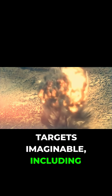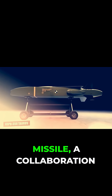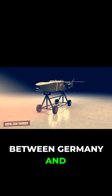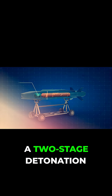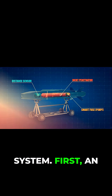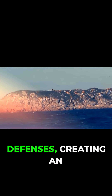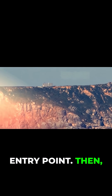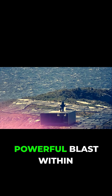The Taurus KEPD 350 missile, a collaboration between Germany and Sweden, also showcases this concept with its unique BROACH warhead, which has a two-stage detonation system. First, an initial charge pierces through the target's defenses, creating an entry point. Then a secondary explosion, delayed until after penetration, delivers a powerful blast within the target's core.